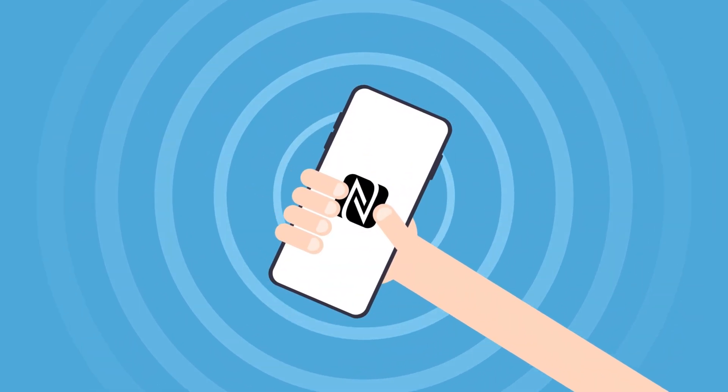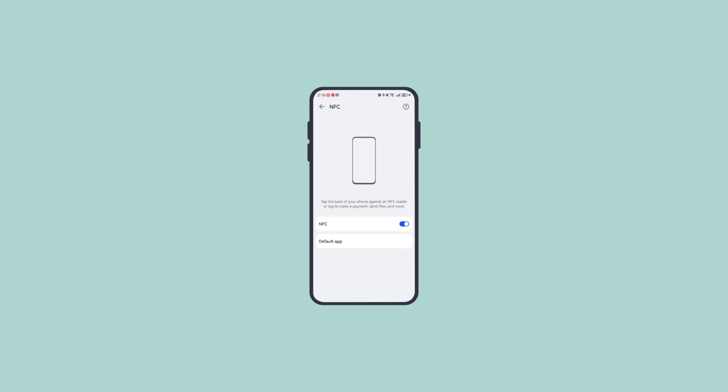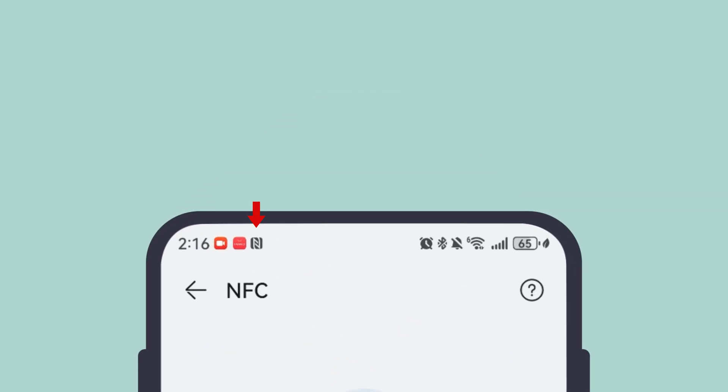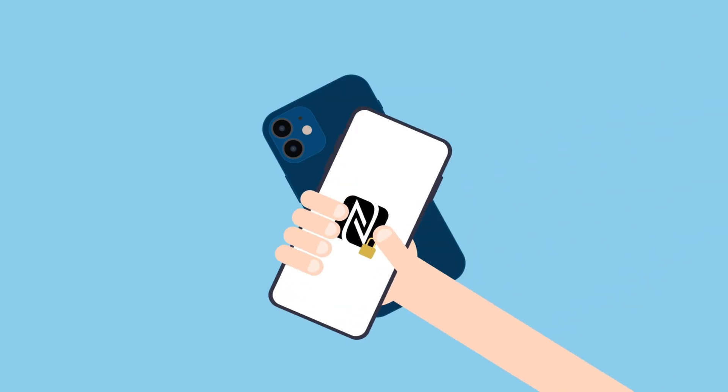Next, enable NFC. On Android, simply toggle the switch to the on position. A small NFC symbol may appear at the top of your screen, confirming it's active. Once enabled, your phone is ready to send and receive information using near-field communication. This step is crucial — without NFC turned on, your device cannot exchange contacts through a simple tap.